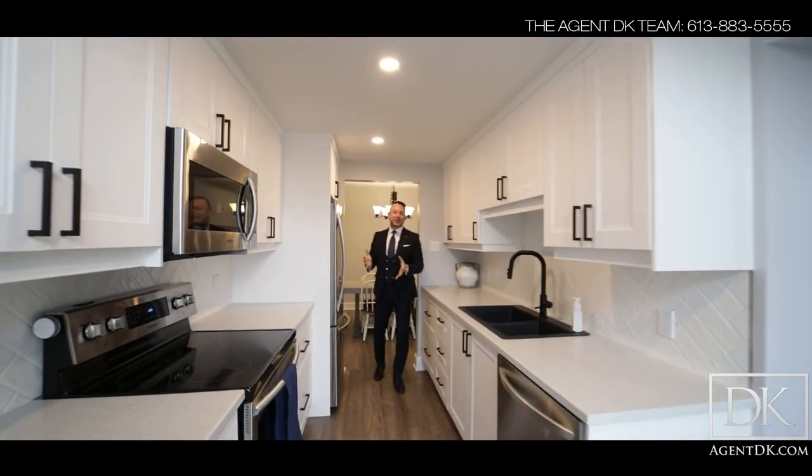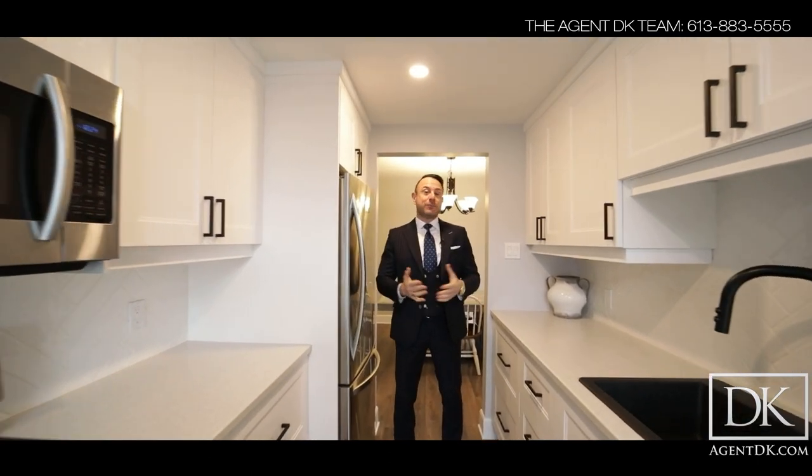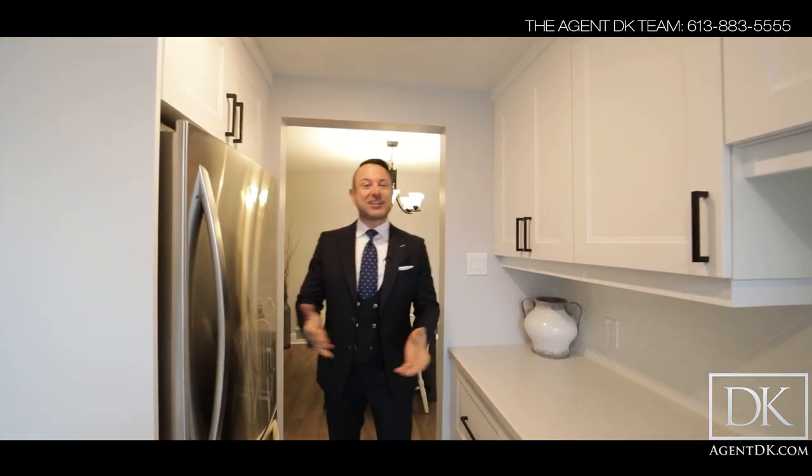I hope you enjoyed the tour here at One Deer Chase Court in Bridalwood. If you'd like to book a private tour of this home, or if you'd like to see more photos, please visit our website, AgentDK.com.